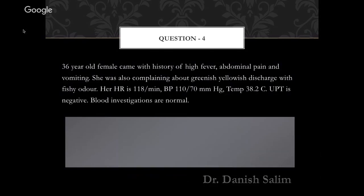Question 4: a 36-year-old female came with history of high fever, lower abdominal pain and mobility issues. She was complaining of greenish-yellow discharge with fishy odor. Heart rate is 118 per minute, BP 170 mmHg, temperature 38.2°C, UPT is negative, blood investigations normal. From this, it is very clearly pelvic inflammatory disease or possibly Gardnerella. But you have to read the questions carefully.